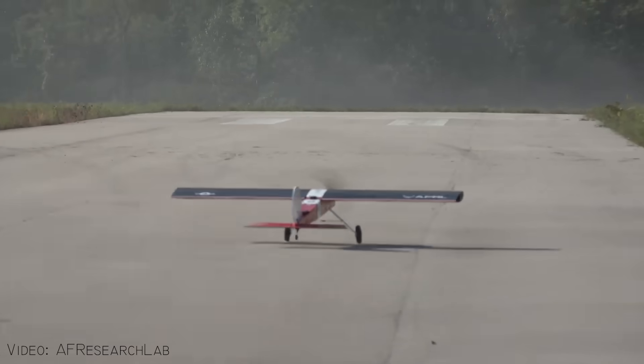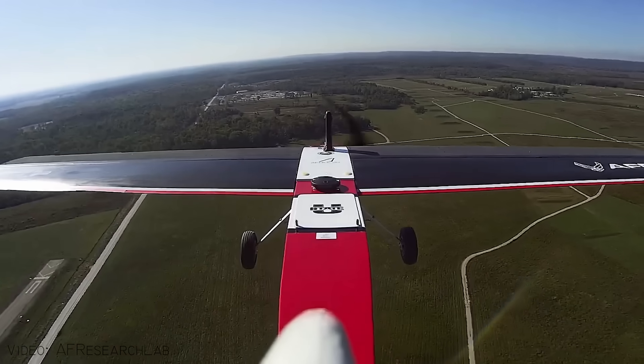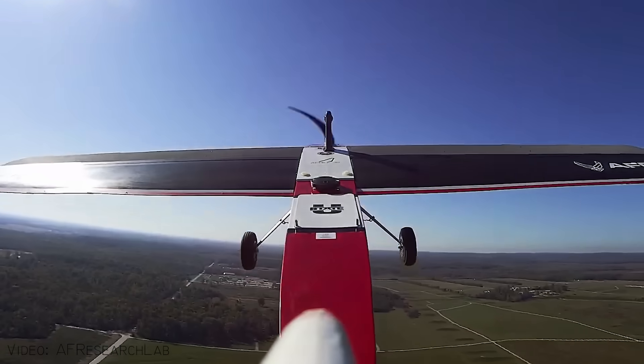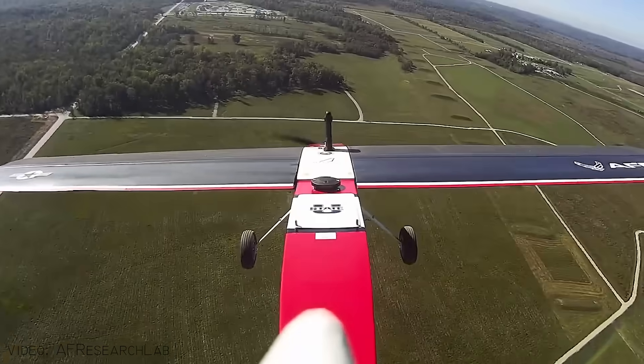In this final section of the video, let's check out some of these in action. Firstly, on a model plane by AF Research Lab. The plane is able to smoothly take off and flies much like a conventional flap-controlled plane. However, we can see it is also able to make incredibly quick adjustments to the shape of each wing, independently.